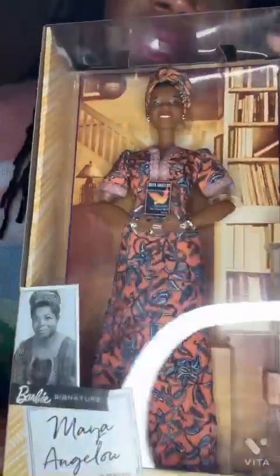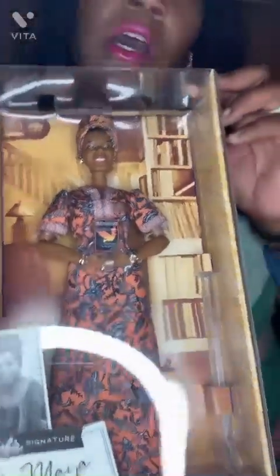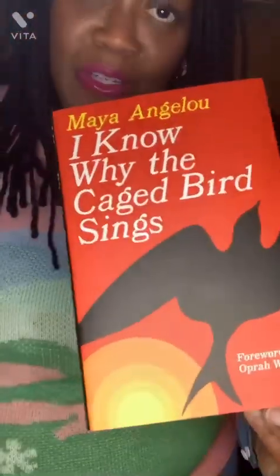The next doll is the Maya Angelou doll. She's so cool and special to me because she's holding a book I was instructed to read in high school — I Know Why the Caged Bird Sings. She has on an African print or dashiki type of dress as well as a head wrap. Maya Angelou was an author, activist, and a teacher. I had to refresh my memory and purchase the book — I can't wait to get into it.